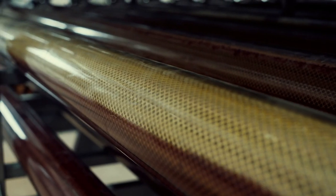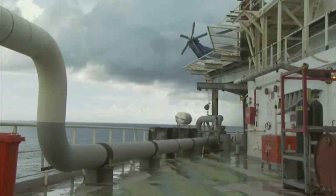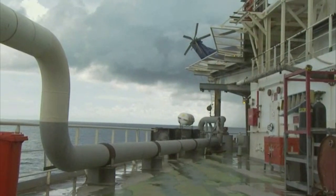Pump operators are responsible for transferring products from one place to another. They move products through different stages of processing and into storage tanks.